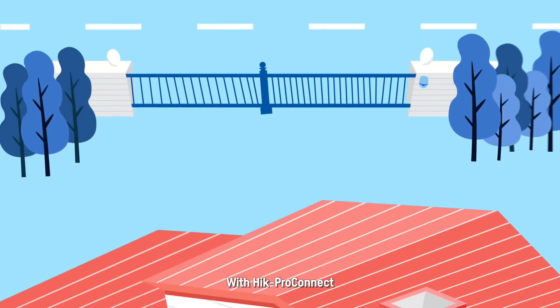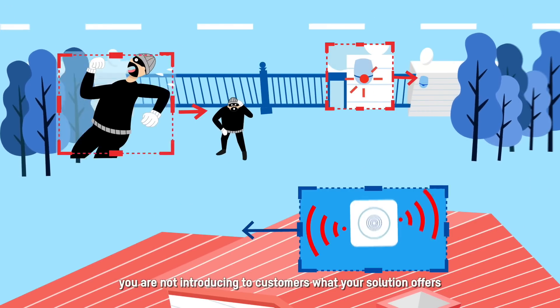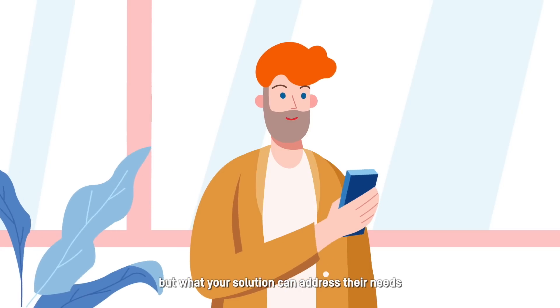With Hik-ProConnect, you're not just introducing customers to what your solution offers, but what your solution can address for their specific needs.